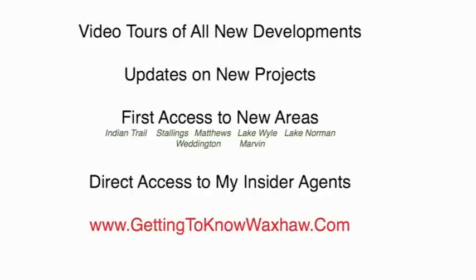Thanks for visiting — I'm Mark. Please visit GettingToKnowWaxhaw.com for more videos and all that inside information. We also have a free report on relocating to Waxhaw, so please sign up and we'd be happy to send that over. If you're thinking of moving to Waxhaw, welcome — and have a great day!